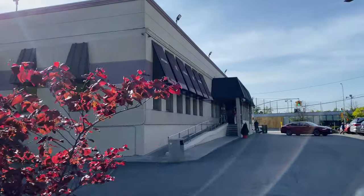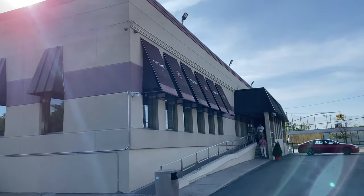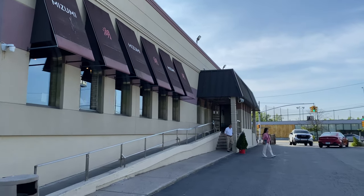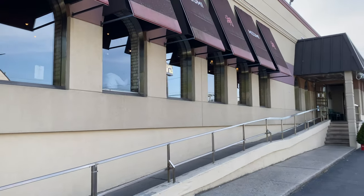This is Mizumi, which I heard has some good buffet. I'm going to check it out and see — there's people eating already in there.